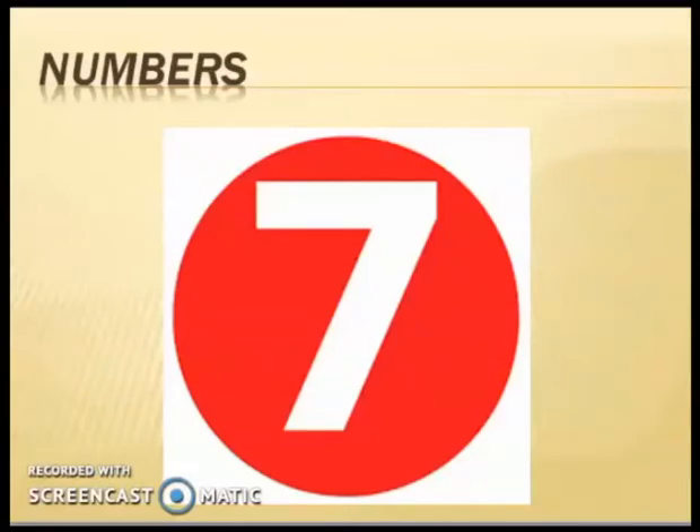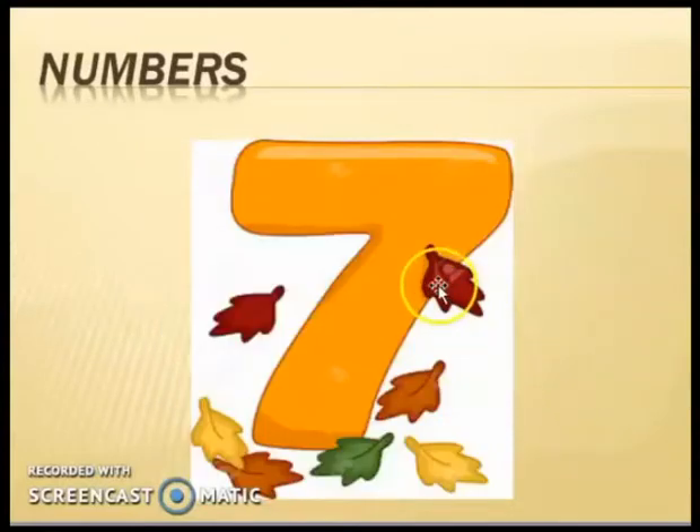This is number seven. Say with me: number seven. Look carefully at its shape so that you can write it easily. Number seven. There is another picture — say with me: number seven.